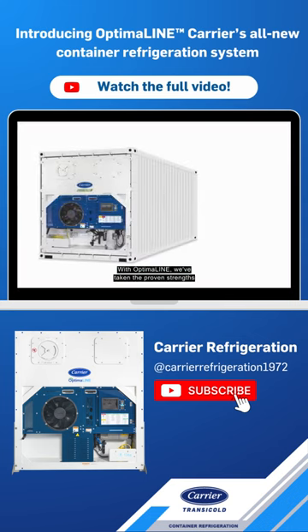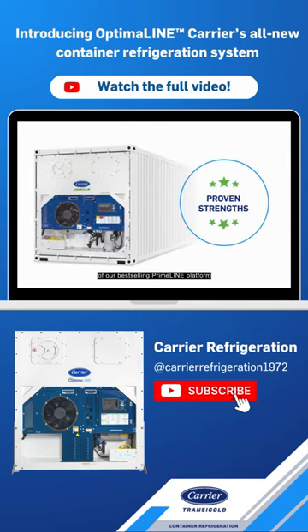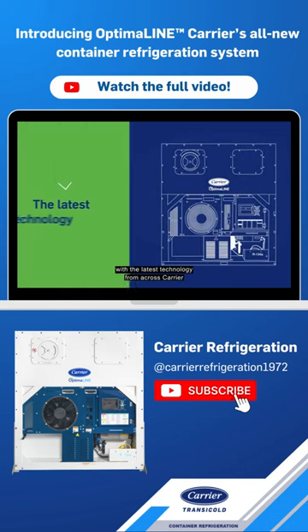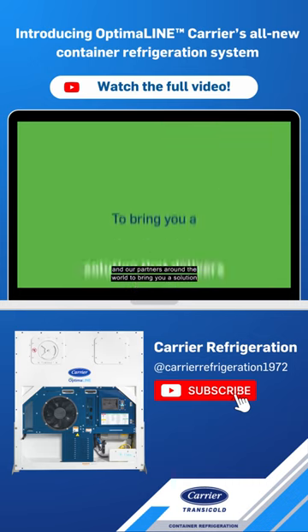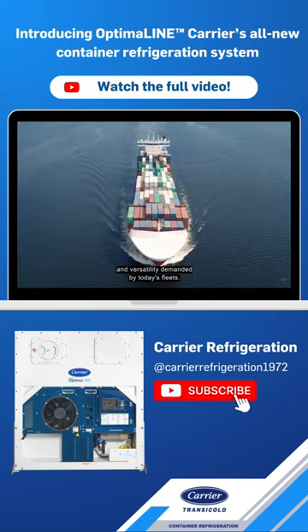With Optimaline, we've taken the proven strengths of our best-selling Primeline platform and enhanced the design and reliability with the latest technology from across Carrier and our partners around the world, to bring you a solution that delivers the performance and versatility demanded by today's fleets.